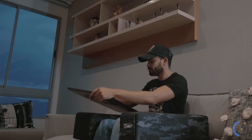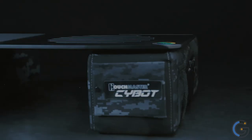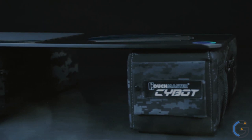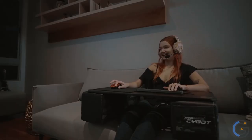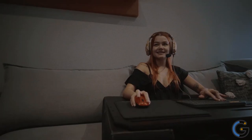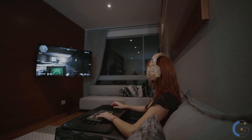Couchmaster Cyworks Ergonomic Lapboard: There's nowhere as comfortable as your sofa, which is why the Couchmaster Cyworks Ergonomic Lapboard is so great. Unlike a traditional lap desk, it has supportive cushions that keep it balanced and in place. You don't have to worry about your computer or tablet wobbling on your lap. Comfortable for use with a console, laptop, tablet, or PC, it encourages ergonomic posture to prevent tension and pain.